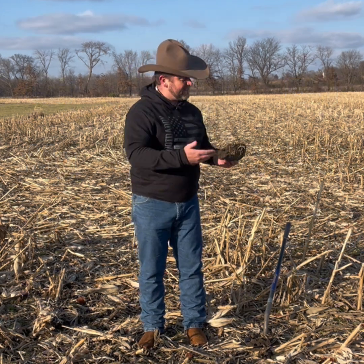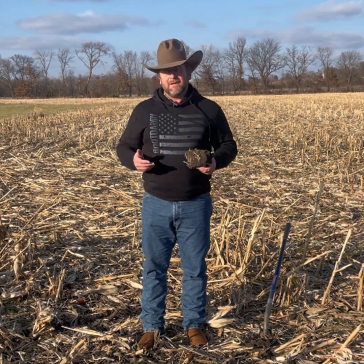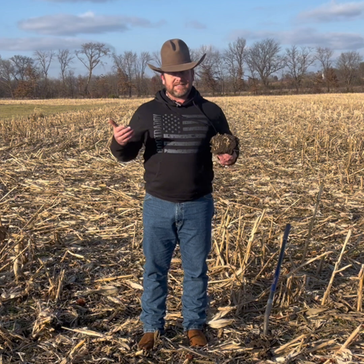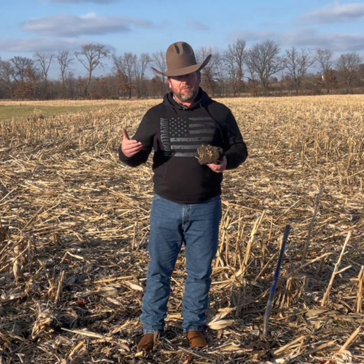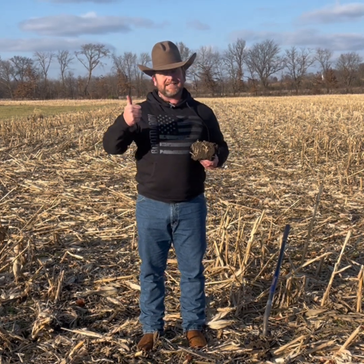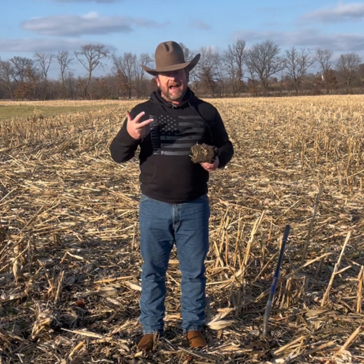We need to be pulling our soil tests because we can guess at what we think things would be, but why guess when we're dealing with such large amounts of money per acre and making important decisions? So as we think about what we're going to dig into: our CEC and our base saturation are the first two things we want to address.